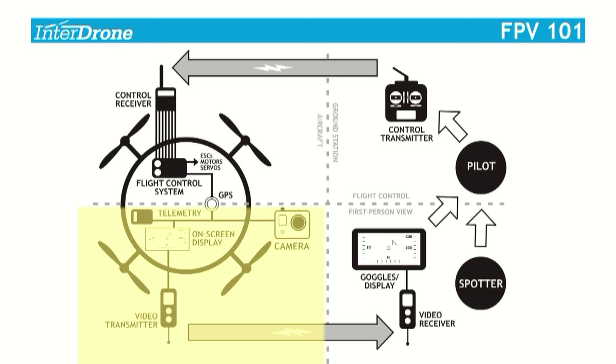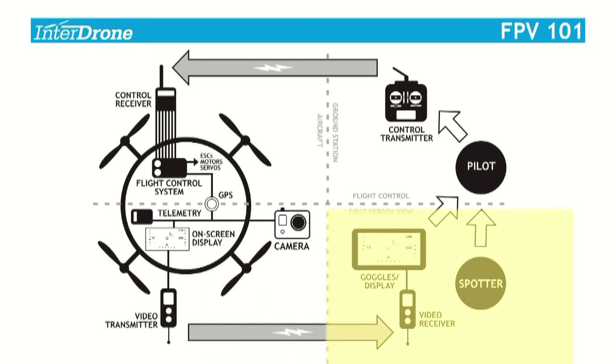The GPS can also share information with the telemetry to tell the operator where the aircraft is. Another box consolidates all this telemetry data, which may be shared with an on-screen display overlaid with imagery coming back from the camera onboard. That flows out to a video transmitter — essentially a little analog TV station in the sky — most commonly broadcasting on 5.8 GHz. That signal is picked up by a video receiver on the ground, loading the video into the pilot's goggles or display, letting them see where the aircraft is and give it new inputs: turn left, turn right, ascend, descend.